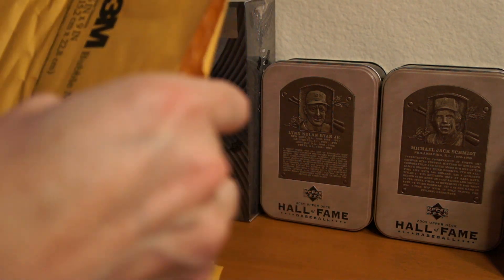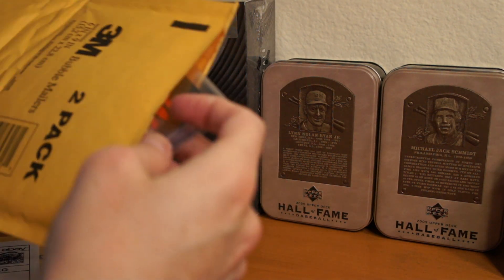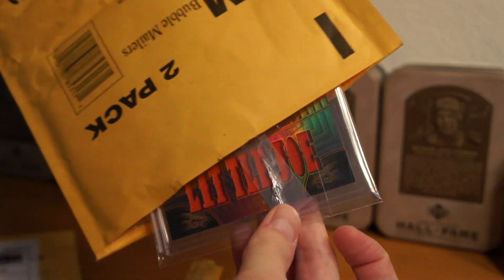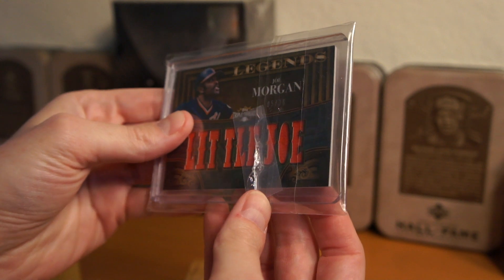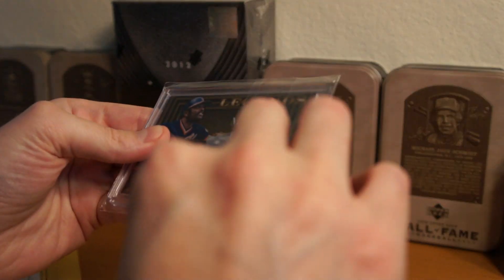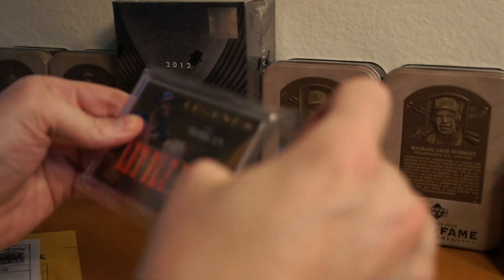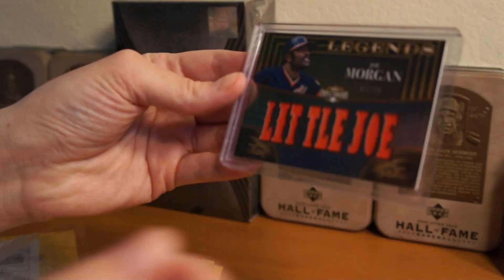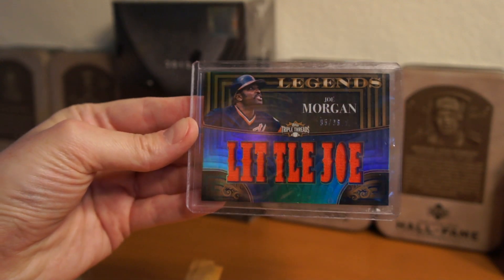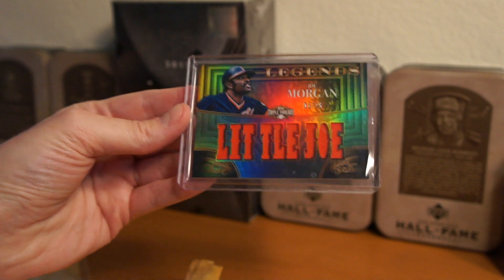Alright, here's the first one. Let's see which one this is. Nice — Joe Morgan, number 5 of 36. So Legends from 2013 Topps Triple Threads. That's cool.